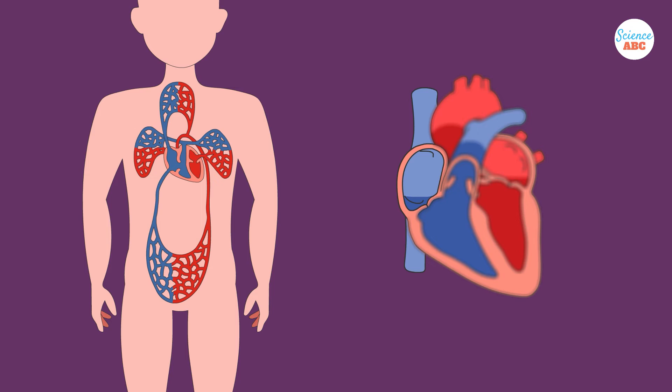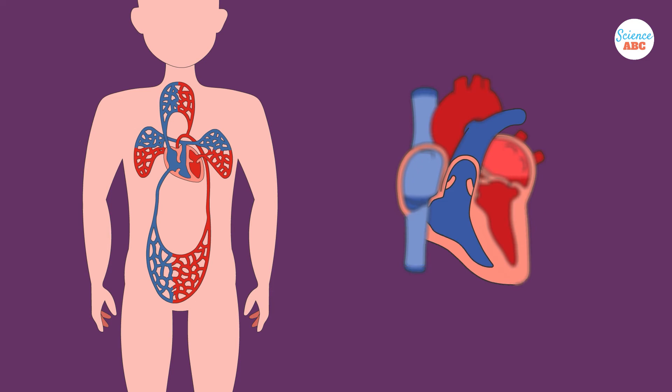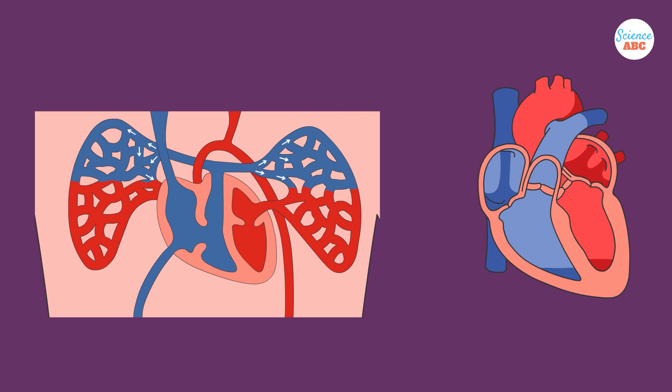We'll start with the right side of the heart, where the deoxygenated blood returns to the heart. The two big veins — the superior vena cava and the inferior vena cava — bring in blood from the upper and lower parts of the body, respectively, to the right atrium of the heart. From the right atrium, the blood flows into the right ventricle. The heart contracts and the blood is pushed out from the right ventricle into the pulmonary trunk. This is one of the few arteries in the body that carries deoxygenated blood. The pulmonary trunk takes the deoxygenated blood to the lungs, where gaseous exchange occurs and the blood receives oxygen.